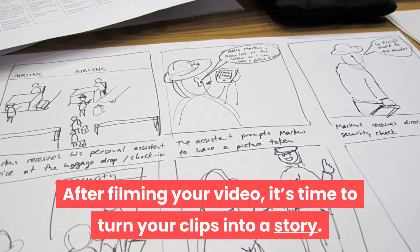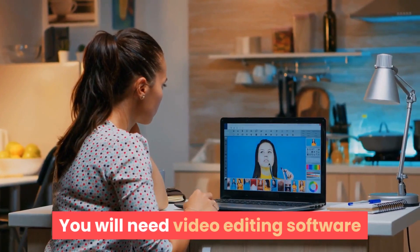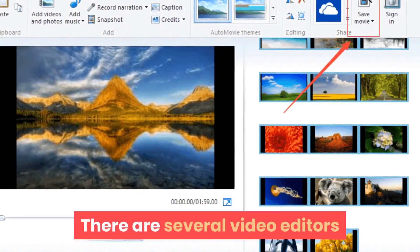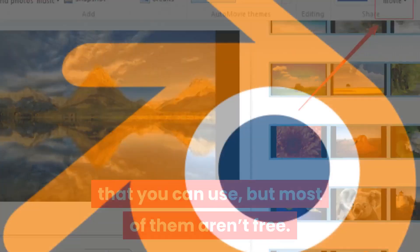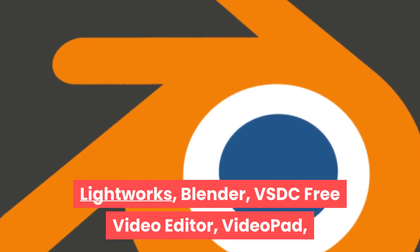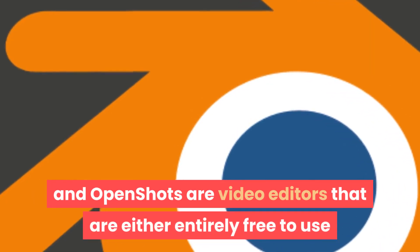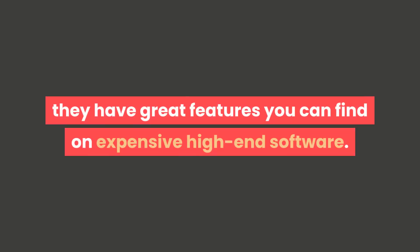After filming your video, it's time to turn your clips into a story. You will need video editing software to put the different clips together. There are several video editors you can use, but most of them aren't free. Lightworks, Blender, VSDC Free Video Editor, VideoPad, and OpenShot are video editors that are either entirely free to use or have an excellent free version. You should consider using them — they have great features you can find on expensive high-end software.